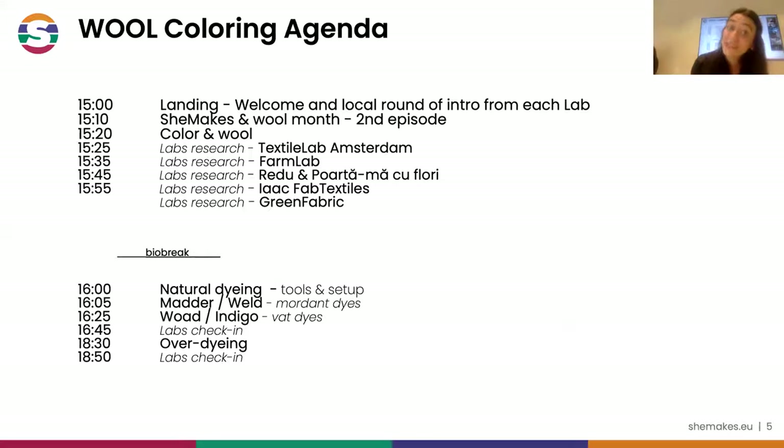This is very shortly our agenda: we will spend the first hour together exploring a little bit what research has been done, what problems we tackled, what we were looking at, and then we will start a demo of natural dyeing.